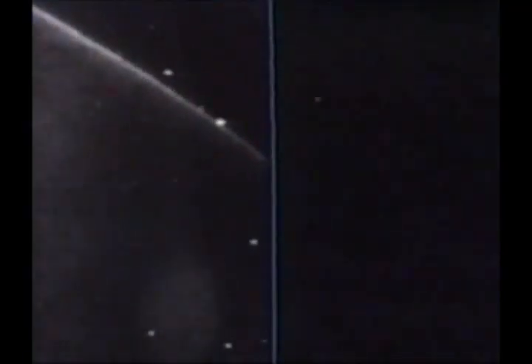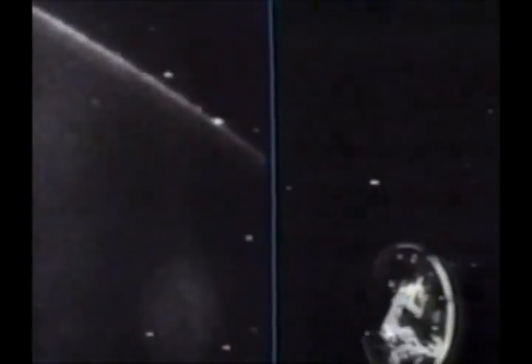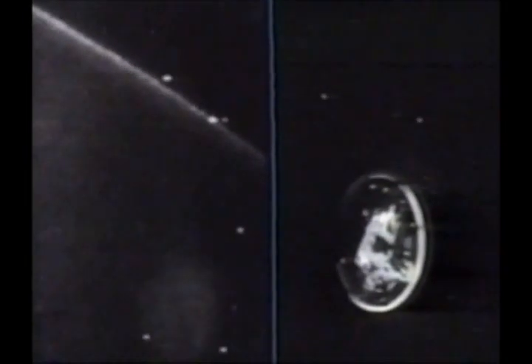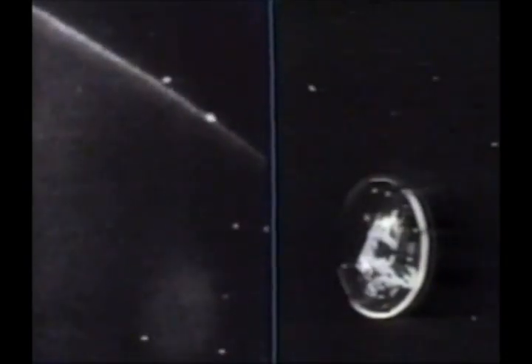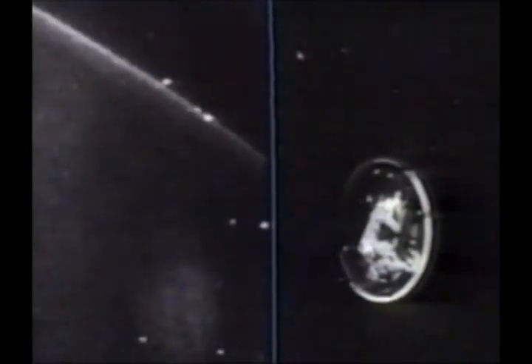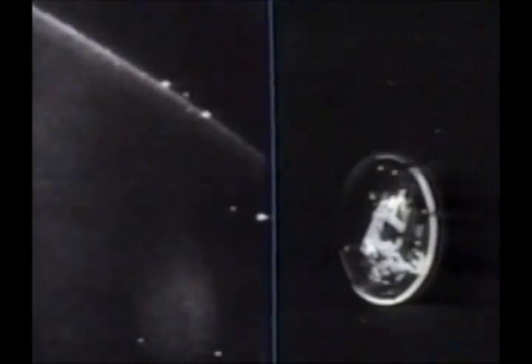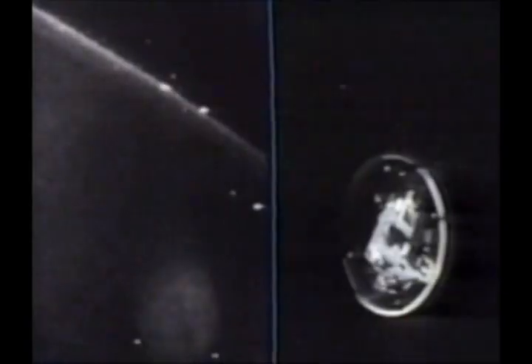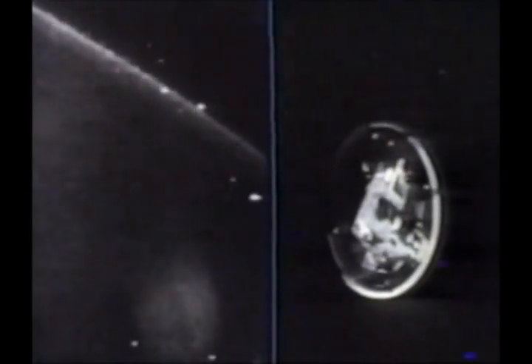To dramatize that comparison, look at this split screen. On the left, the NASA shuttle video; on the right, ice from Apollo. Note the difference — constant motion of the ice, rolling, moving, separating — compared to the hovering behavior of most of the Discovery objects that September morning in 1991.